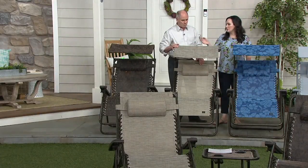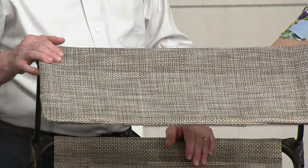This is your sand, which is your perfect neutral — a cream, gold, brown tri-weave design.